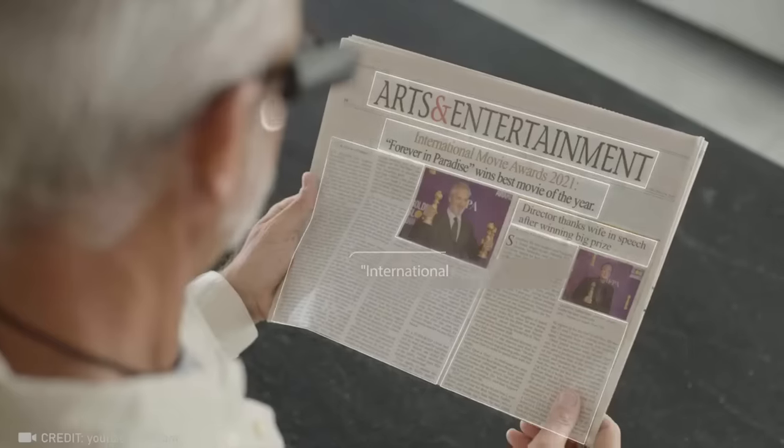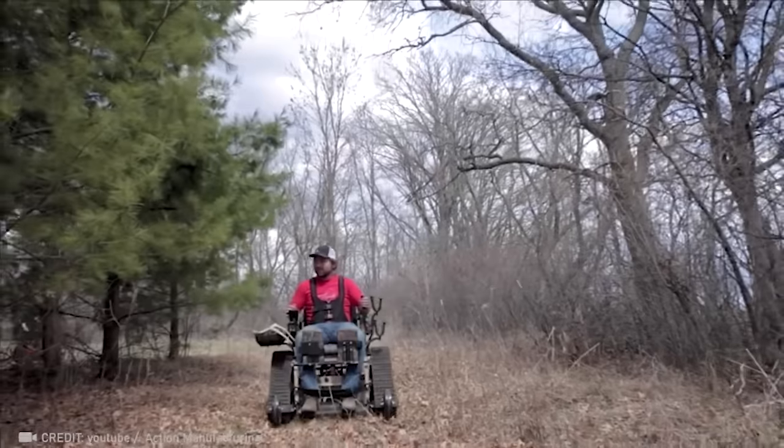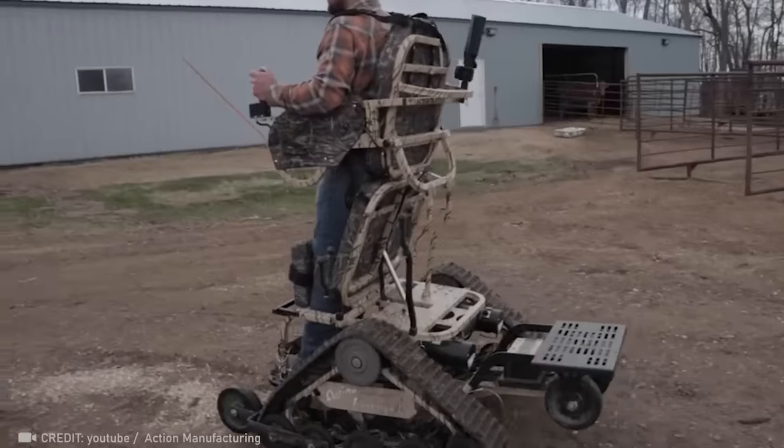Read the headlines: International Movie Awards 2021. The Action Track Chair — it's like having an all-terrain tank as a wheelchair. Nothing can stop you.